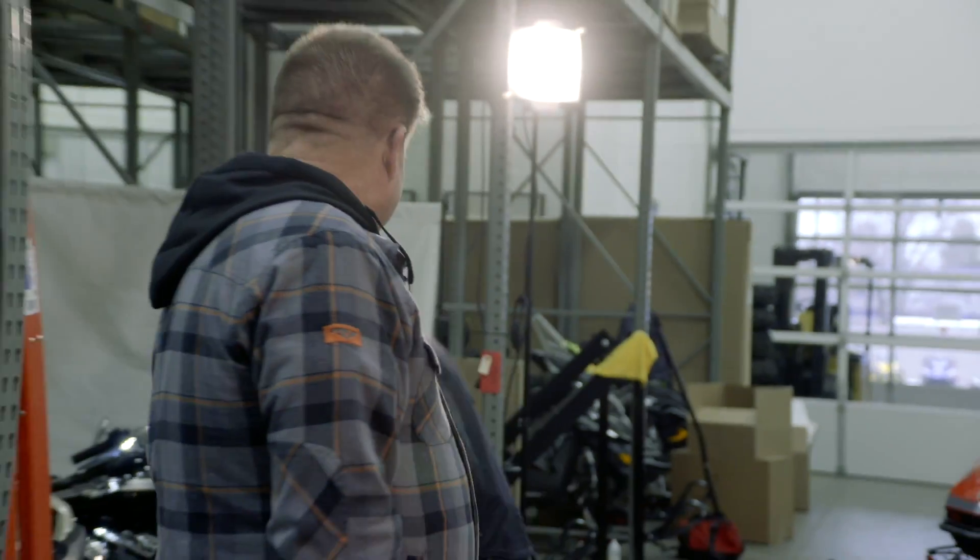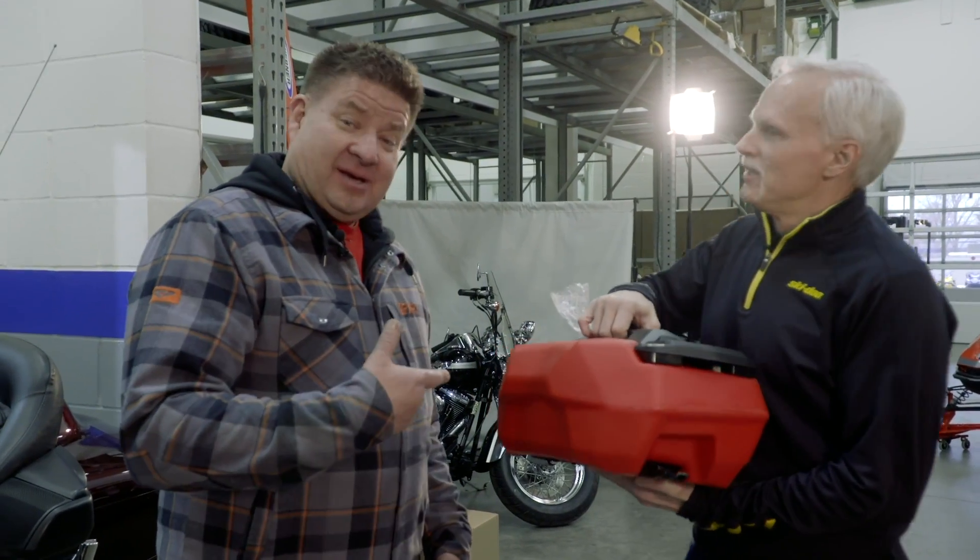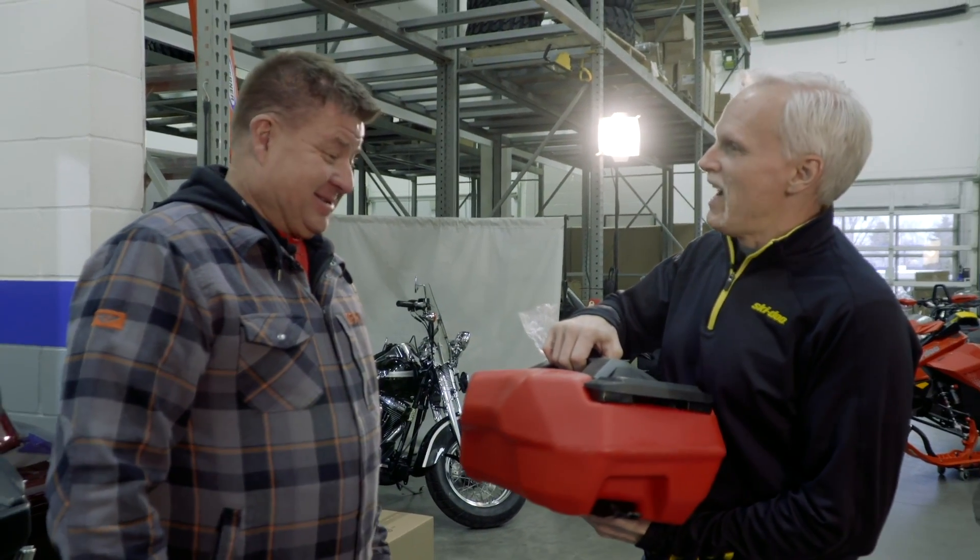I've got something for you — hold on one second. Just in case, I brought you this. There you go, make sure you don't run out of gas. If I don't run out of gas, I'm never lost.